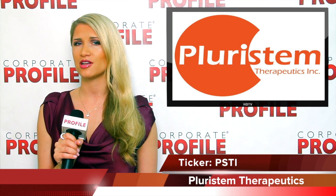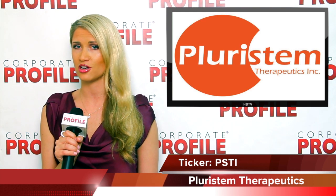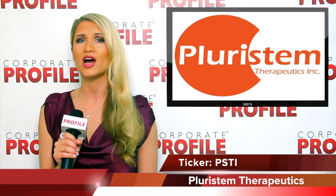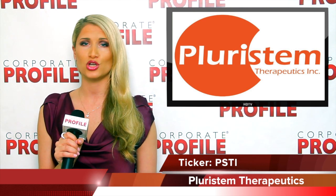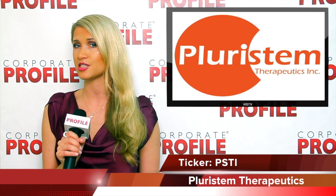Pulmonary arterial hypertension is characterized by abnormally high blood pressure in the arteries of the lungs and leads to an increased workload on the right side of the heart. United Therapeutics plans to conduct a single-center open-label dose escalation study in patients diagnosed with pulmonary arterial hypertension.